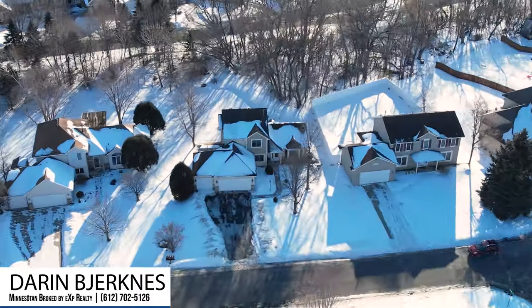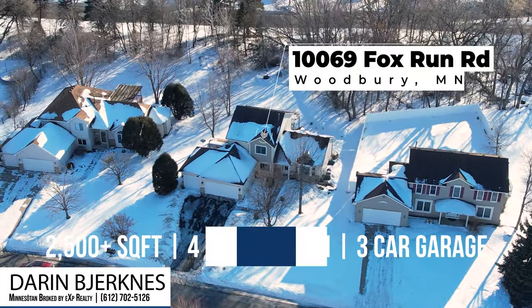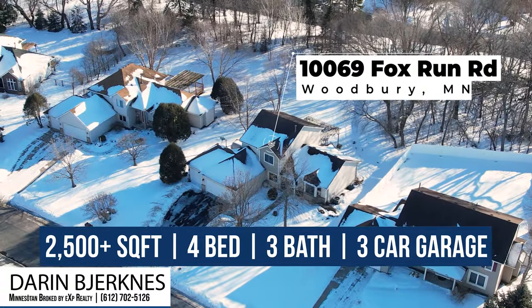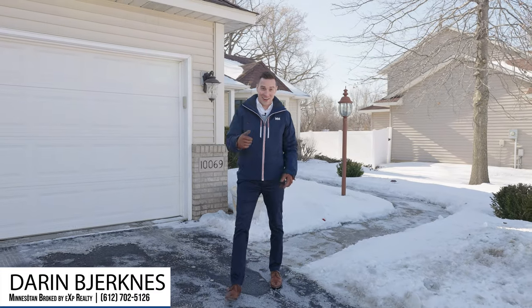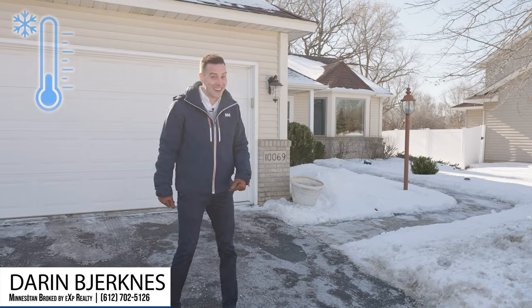Welcome to 10069 Fox Run Road with just over 2,500 square feet. Not only does this home have updated mechanicals, it also has newer windows and a pretty cool room in the lower level that if you're into movies, you're going to want to stick around and check it out. It's kind of cold today, so let's head on inside.